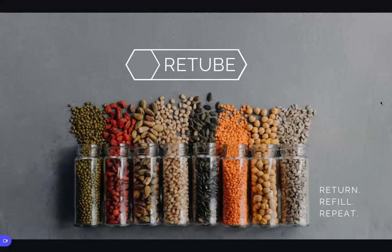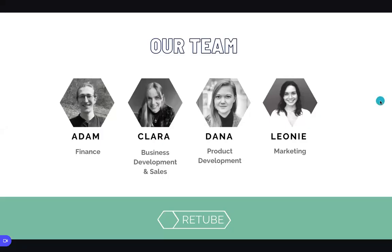Hi, we are Retube, a closed-loop food packaging company. Our team consists of Adam, Clara, Leonie, and myself, Dana.